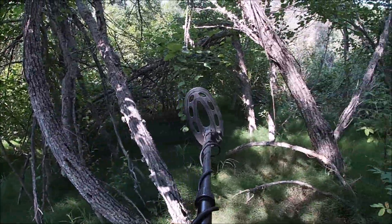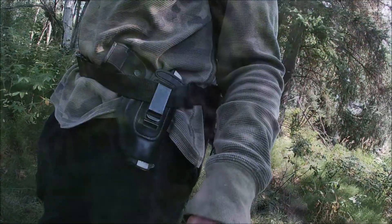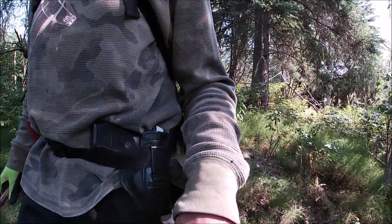Look how thick this stuff is. I'm going to have to get down and wade through this stuff like tunnels — and that's why we have to carry sidearms.